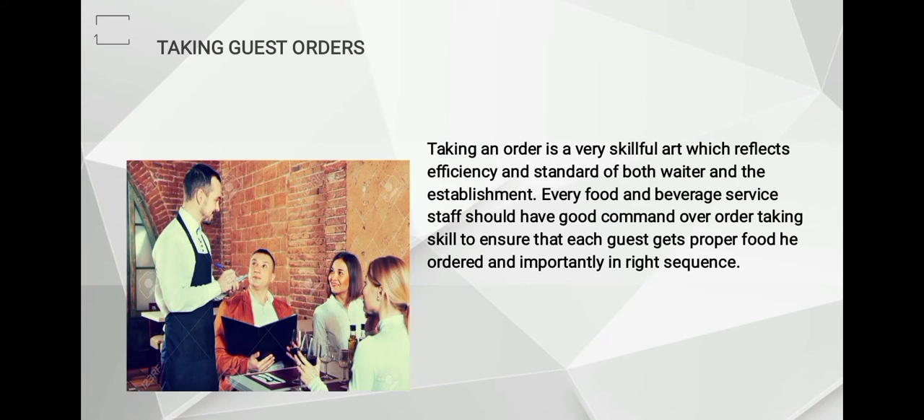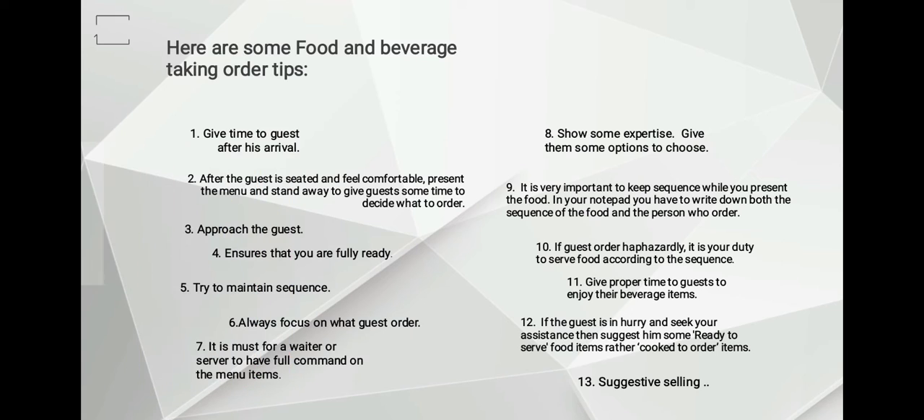Order-taking is not an easy task to do, so today I will share some order-taking tips. Here are some food and beverage order-taking tips.